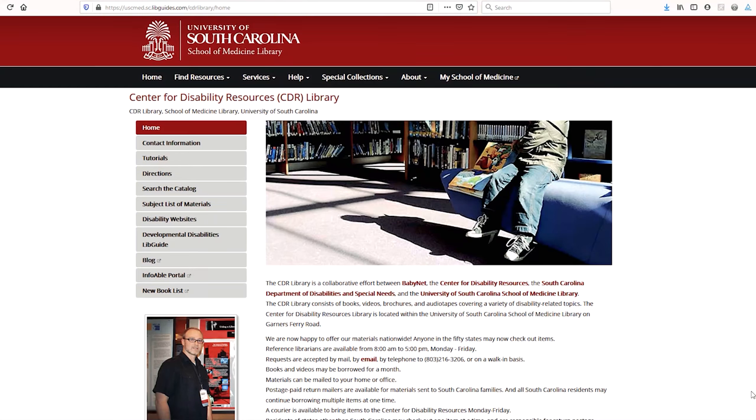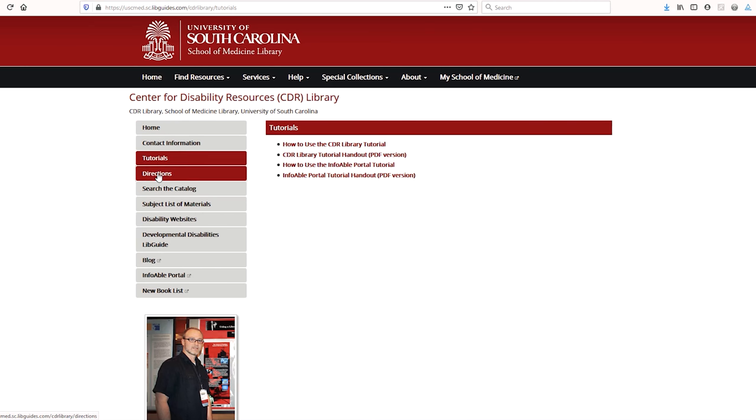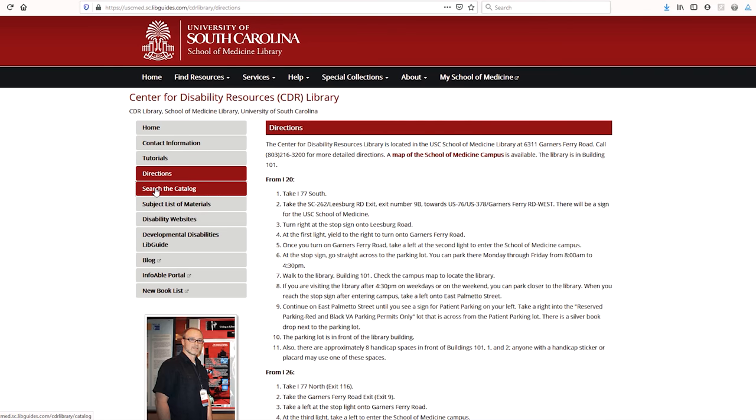Hi, my name is Steve Wilson. I've been the coordinator of the Center for Disability Resources Library for the past 15 years. The CDR Library, short for Center for Disability Resources, has books, videos, and brochures covering a variety of disability topics, especially developmental disability topics.